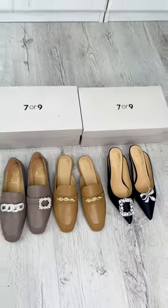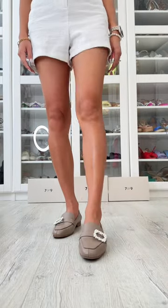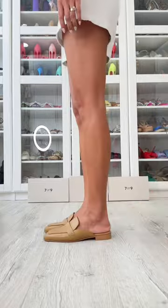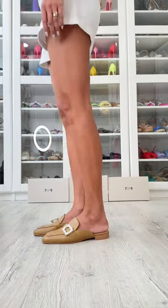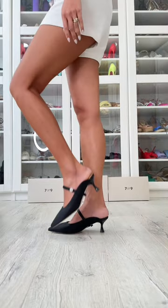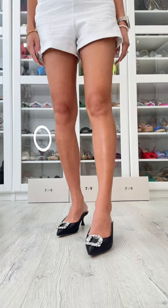They look so luxe and elevate any outfit. These shoes can be worn in so many different ways with these detachable accessories that you can get. I love how easy it is to change up the look of the shoes to go with the outfit for the day or your mood. I swear I've been wearing these non-stop since I got them.